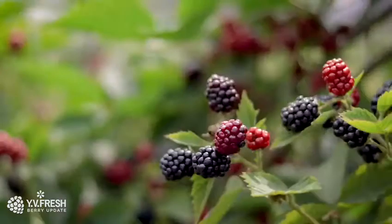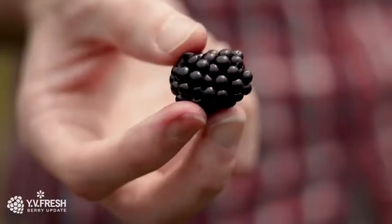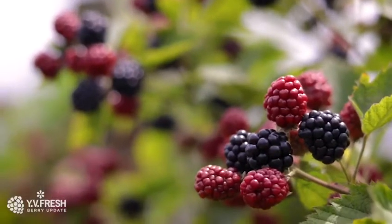You wouldn't believe it, but it only takes 2-3 days for these berries to go from red to black. It's the perfect time to eat blackberries while they're fresh and in plentiful supply — such a versatile fruit.